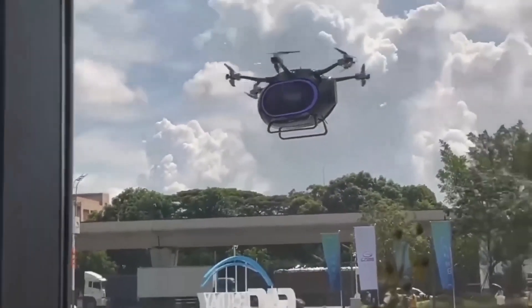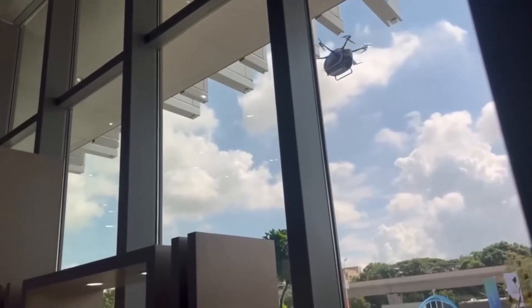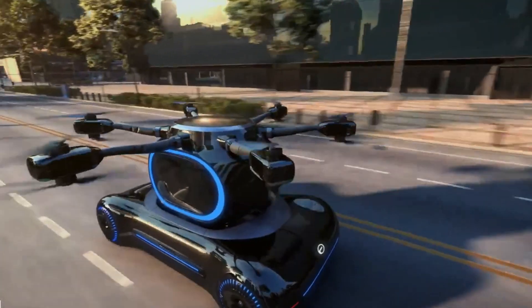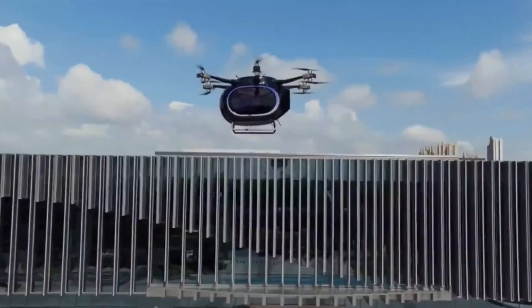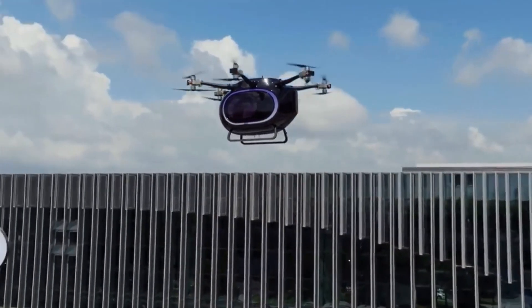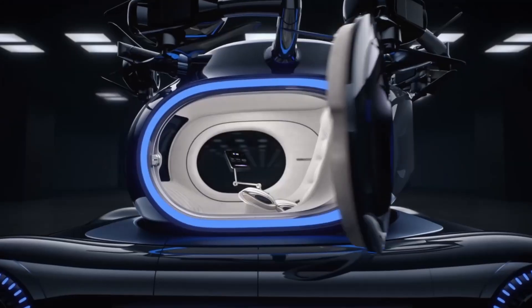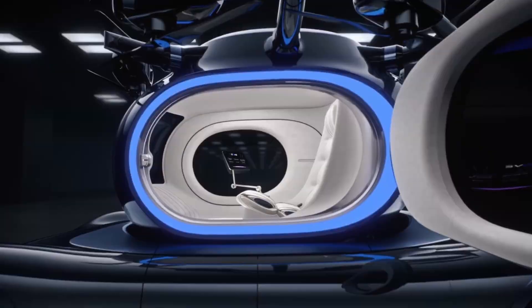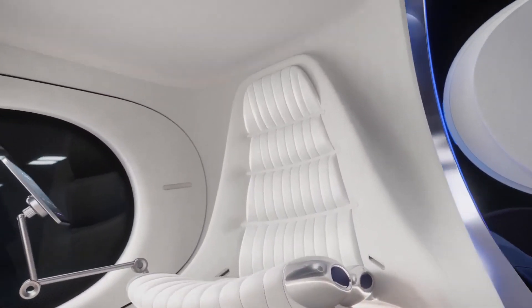The vehicle is powered entirely by electricity. While details on production and technical specifications remain confidential, hints suggest a future where such innovations could be commonplace. Hyundai, among others, expects the arrival of urban air transportation by the end of the decade.